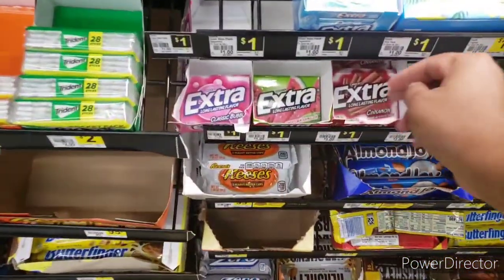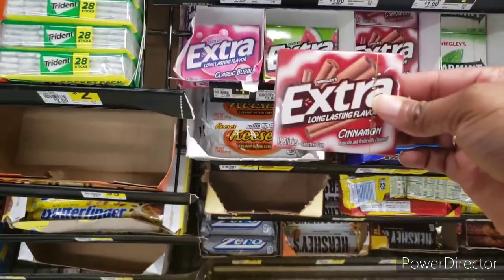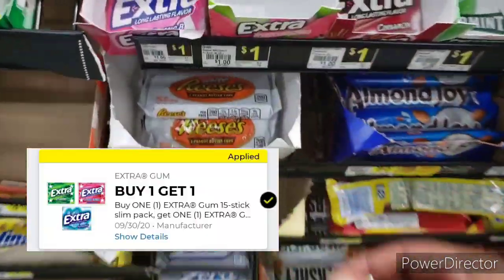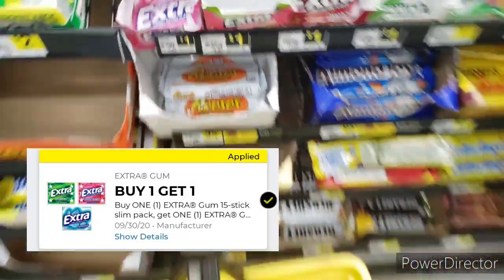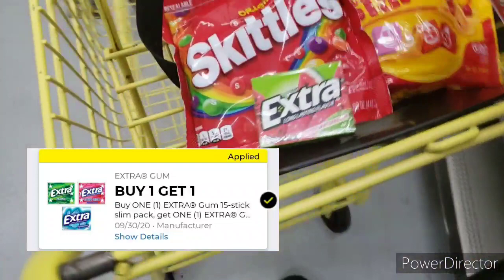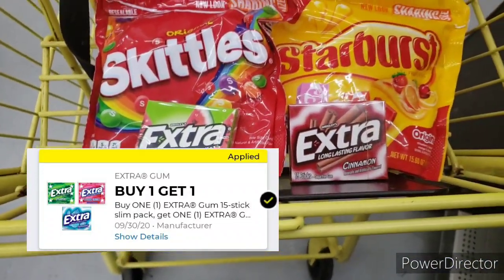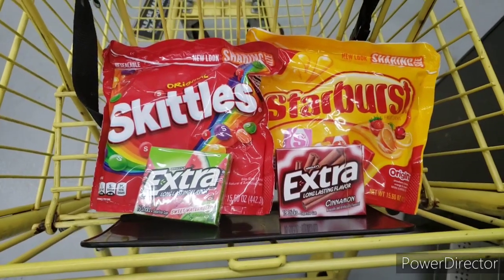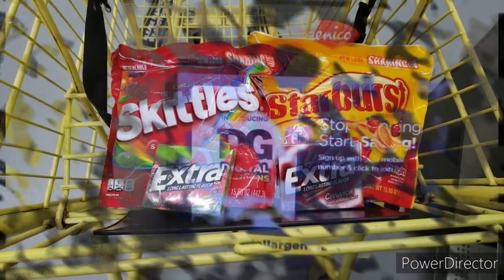The last two items are the extra gum here and the cinnamon. I'm gonna get two and yes they're a dollar each. So this is what our cart's looking like y'all. Use your digital scanners and scan to see what qualifies — we are almost at the register, so stay tuned.